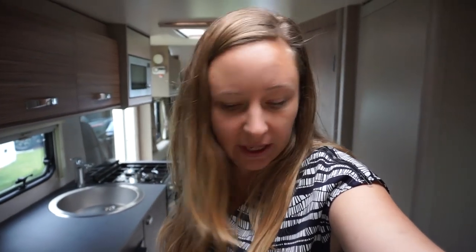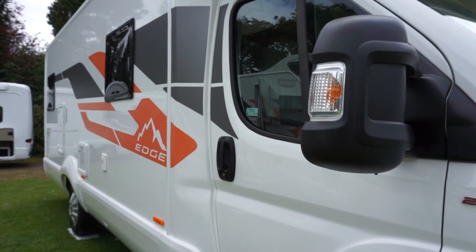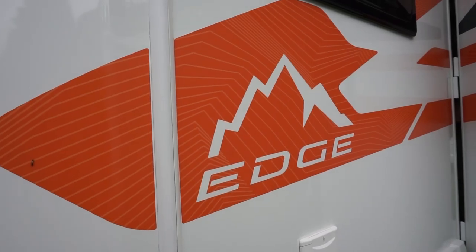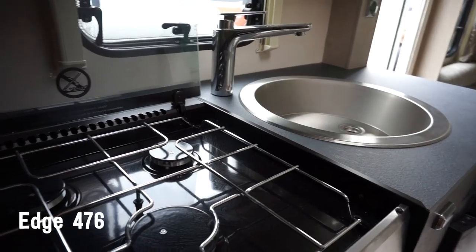Swift have introduced a new motorhome line called the Edge. This new range is really focused for the entry-level motorhome market. There are five models available, and I'm just focusing on the Highline models in this video.